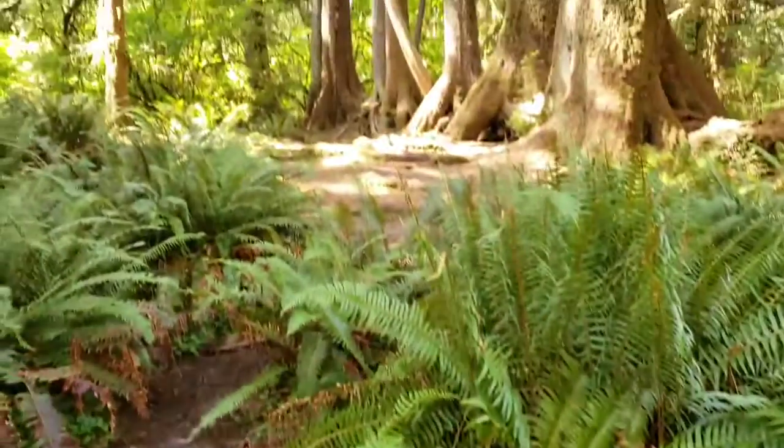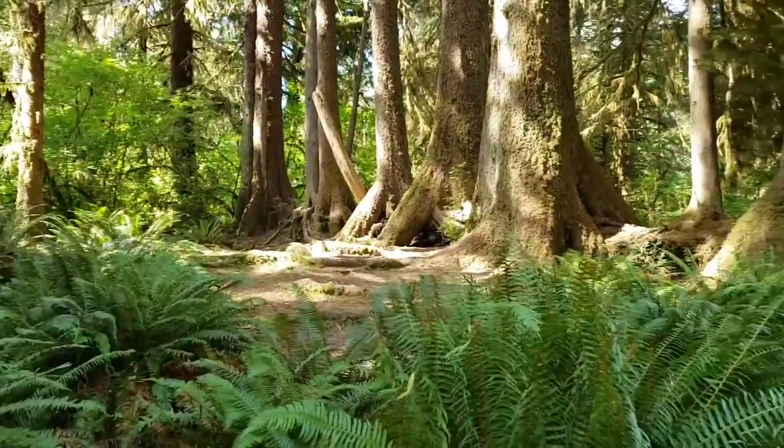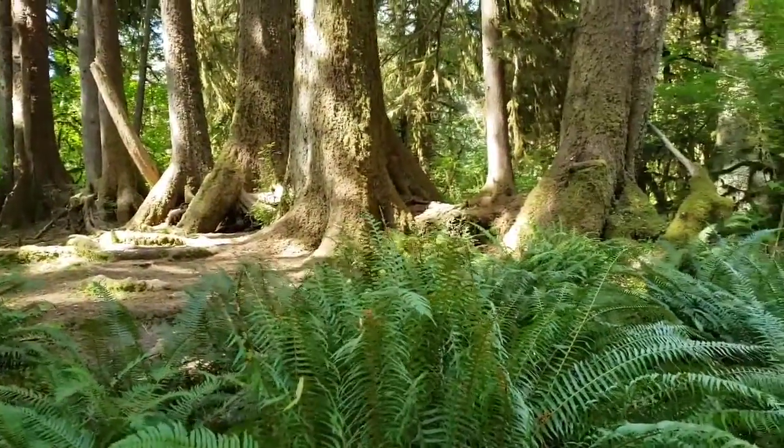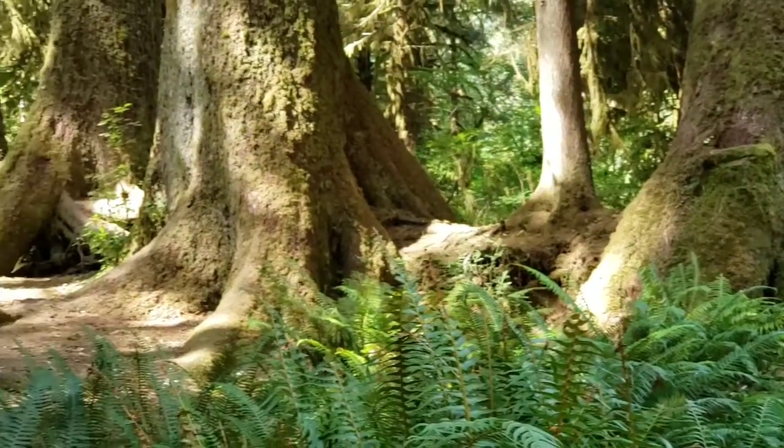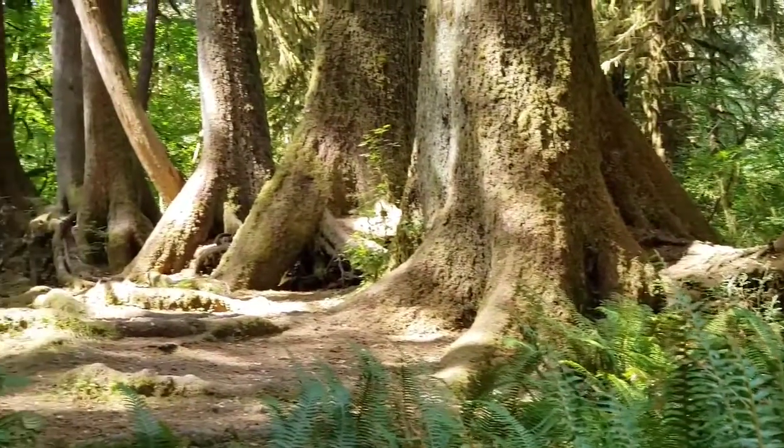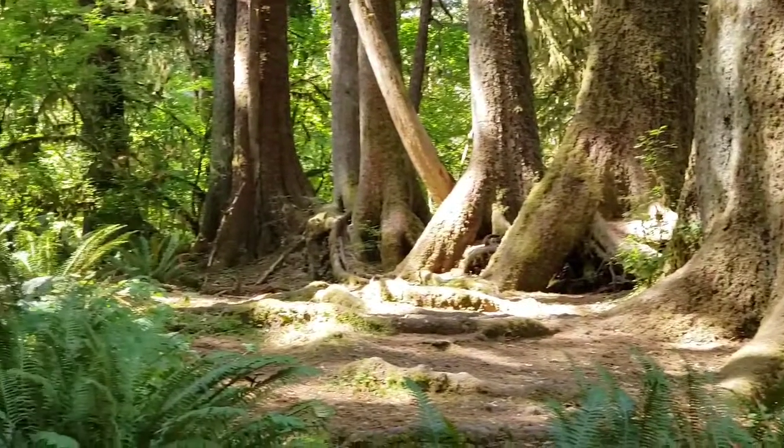Here they are. Let me zoom in. It looks like they are all grown stumped or something. Interesting.